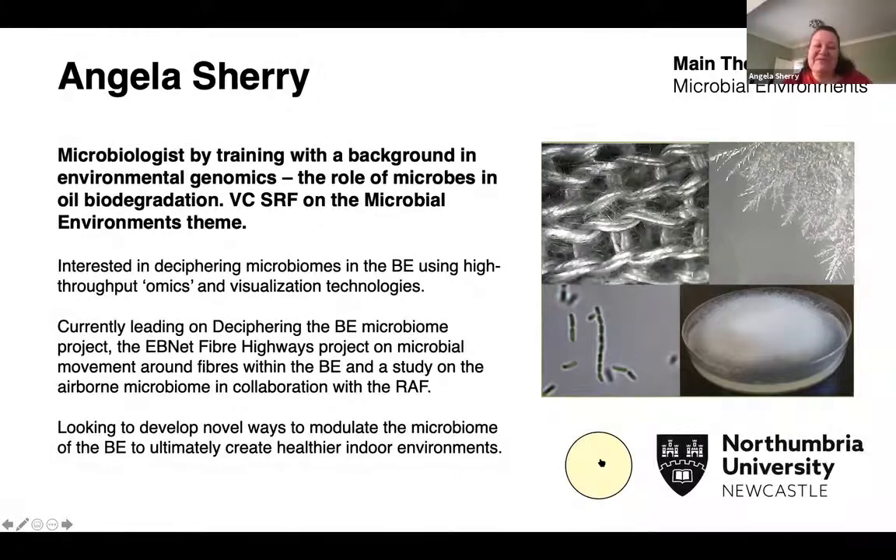Hi everyone, I'm Angie Sherry. I'm an applied microbiologist by training with a background in environmental genomics. I can study microbes in any environment using the methods I use, but my background is predominantly in oil biodegradation.